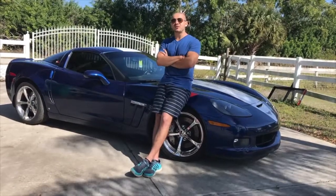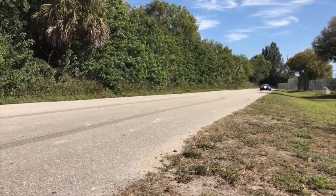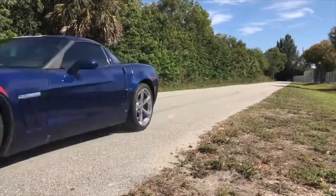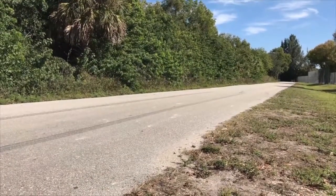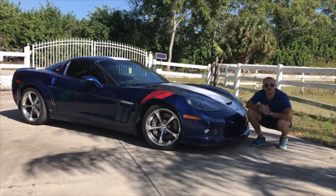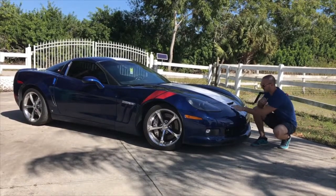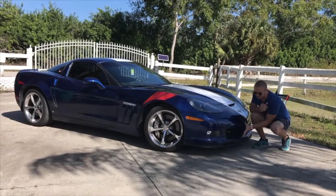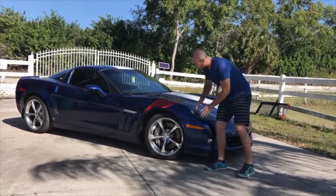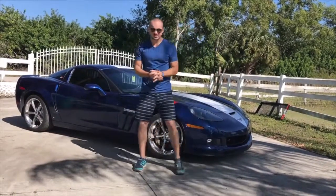Let's check out this 2010 Grand Sport and see what the fuss is all about. What makes a Grand Sport? How does it stick out from the rest of the C6 lineup? For starters, we have this nice front end here. We have a little air scoop up front, and this big gaping mouth that's also found on the Z06 and the ZR1. We have these nice wide front fenders wrapping 275 tires up front.